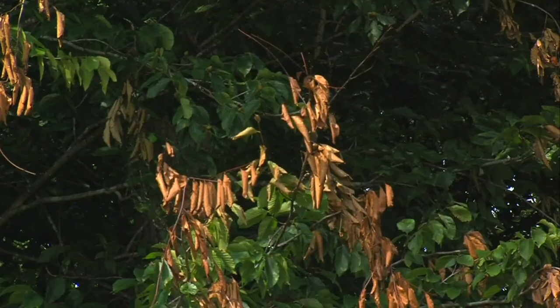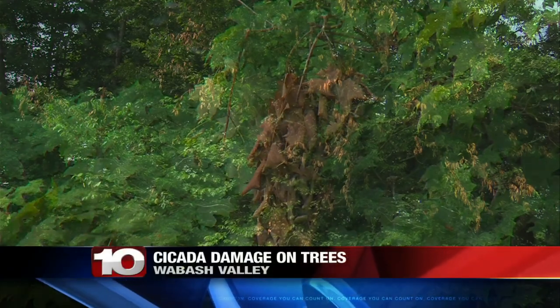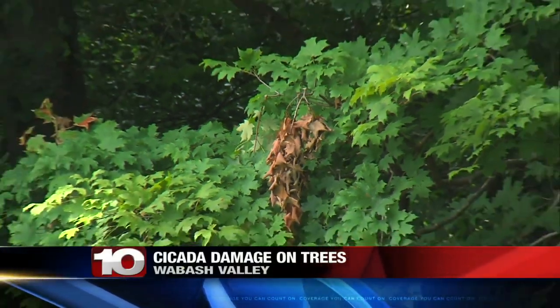You have random branches that were green one day and dead the next. Like many residents, Kimberly Wetnight noticed a change in trees across town. Looking for answers, she reached out to News 10.